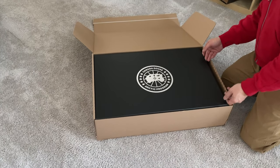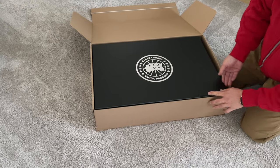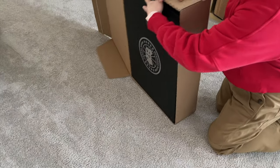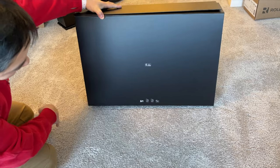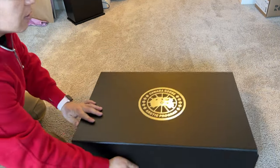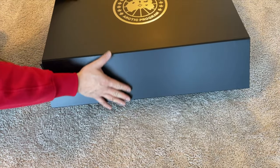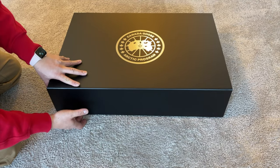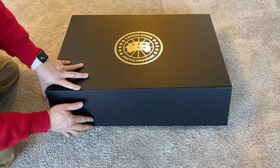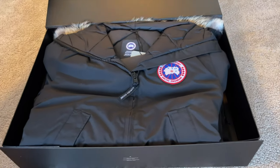Inside we're presented with this fairly well-made, smooth-finish delivery presentation box, and what's really neat is that it actually has a magnetic closure. I've never actually purchased a jacket from Canada Goose directly — I've always bought through their partner retailers — so that's a neat little touch.